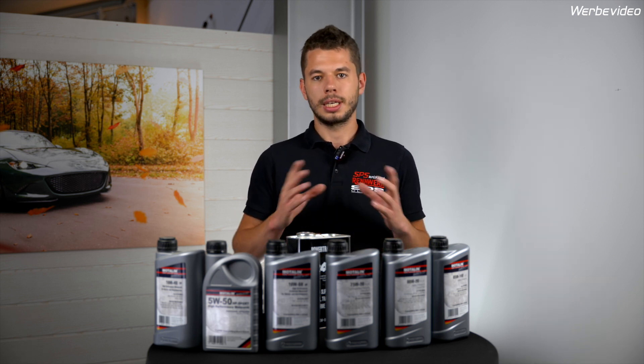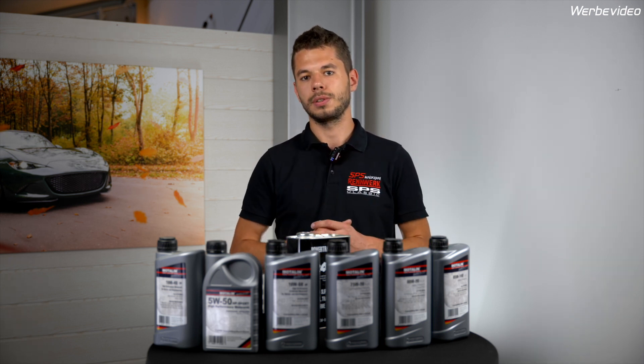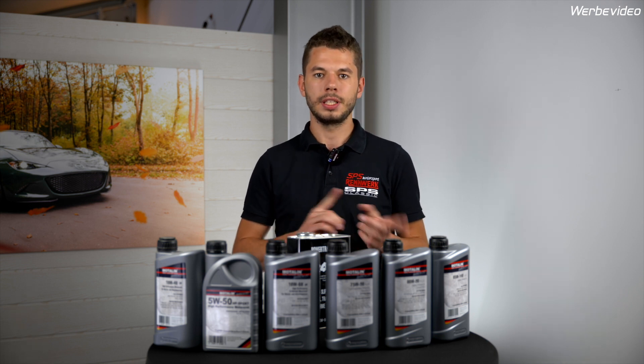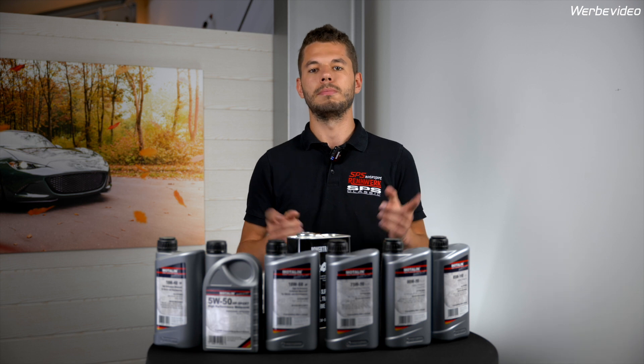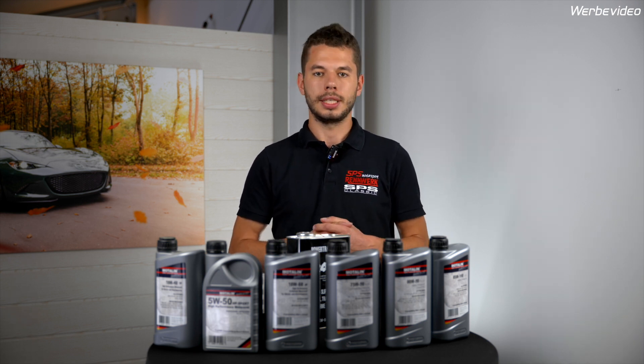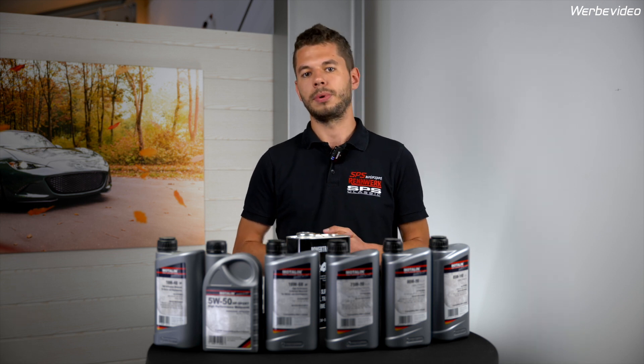The NB always comes with the big differential version, so always 1L. The NC has different differentials depending on the transmission, but both get 0.7L if you change the oil. The ND differential gets 0.6L.